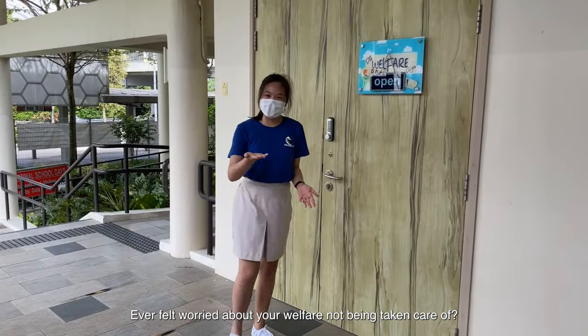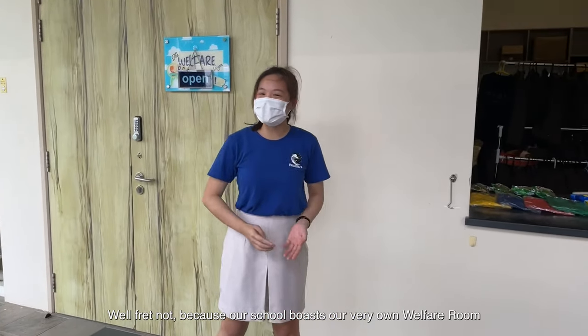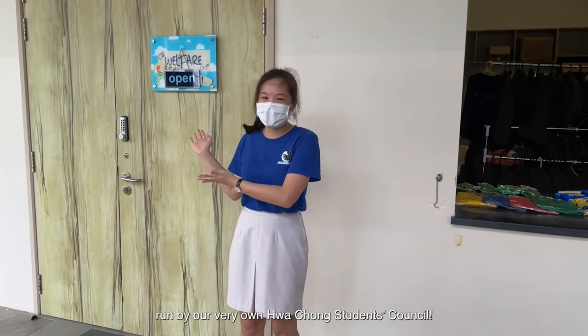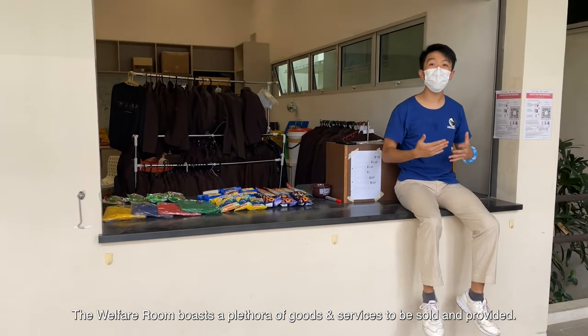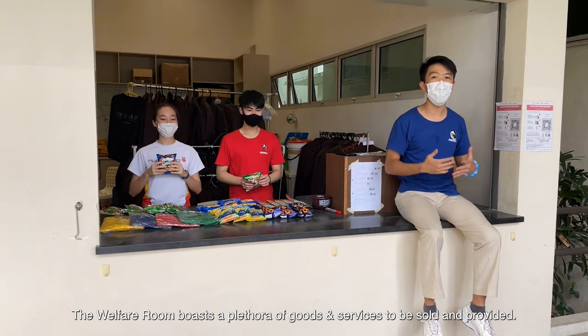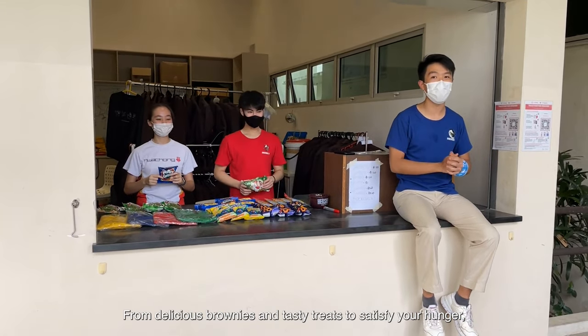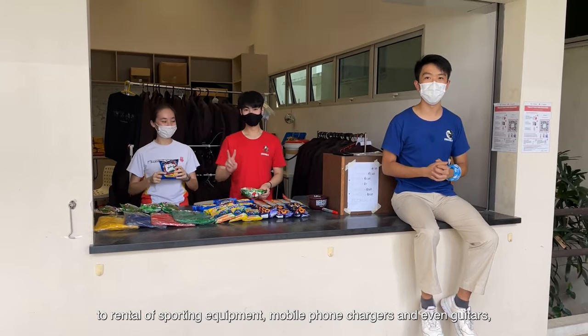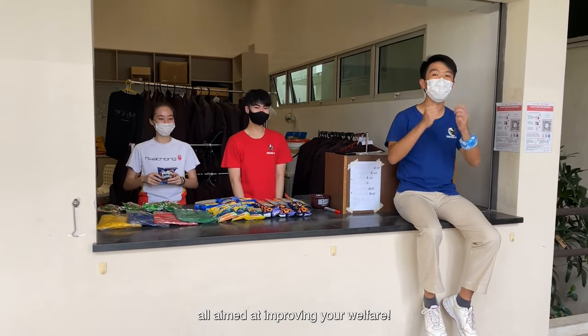Ever felt worried about your welfare not being taken care of? Our school has its very own welfare room, run by the Hua Chong student council. The welfare room boasts a plethora of goods and services to be sold and provided — from delicious brownies and tasty treats to satisfy your hunger, to rental of sporting equipment, mobile phone chargers, and even guitars. All day improving your welfare.